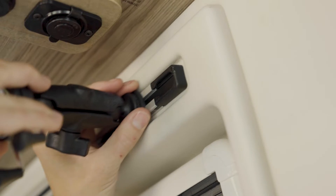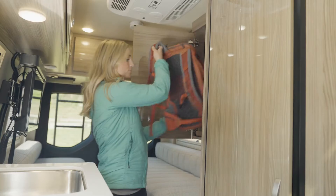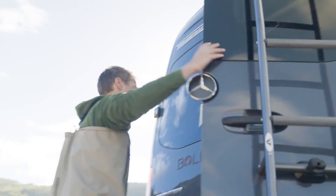Both floor plans also feature Ram Tough Tracks that allow you to mount tablets or other devices right where you want them, plus well-thought-out storage solutions that make it easy to bring along everything you need for every adventure in your Winnebago Bolt.